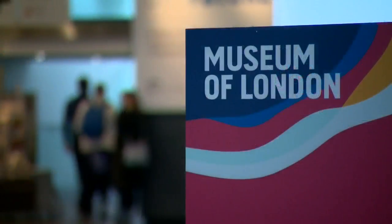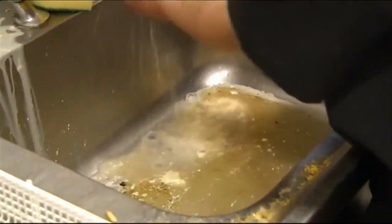The Museum of London wants to showcase part of it. Museum director Sharon Ament says people should learn about the city's history, noting the fatberg tells the story of contemporary London — it's about our waste products, what we're eating and what we're throwing down the drains.